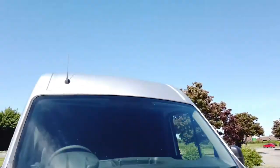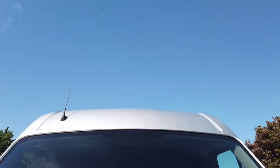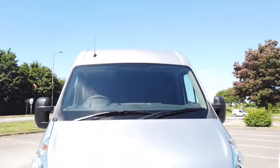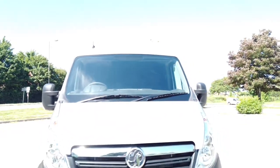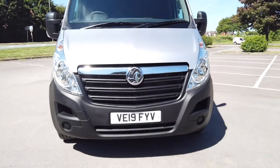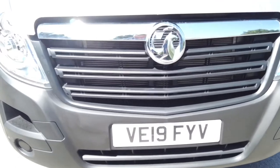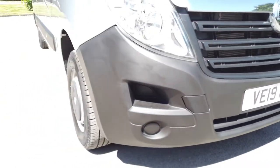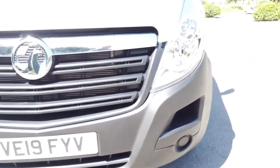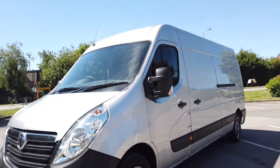Obviously the front end of the van is all good. It's a beautiful day here today and we might be struggling a little bit with some of the shadows on the video, so if there's something that I miss or it doesn't pick up just give me a shout and we can cover all of that for you. But front end of the vehicle, bumper corners are all nice. This does still have the balance of the Vauxhall three year warranty with it as well.